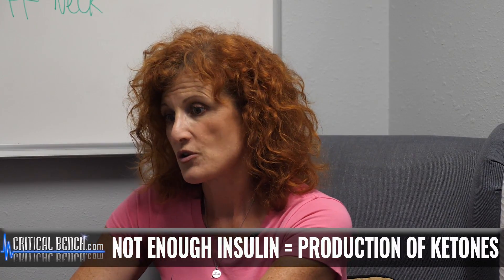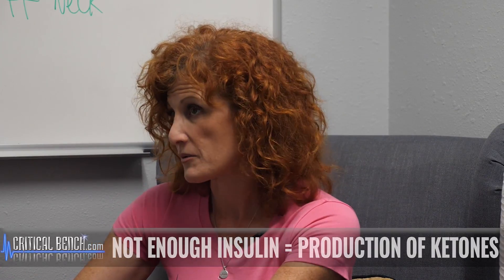Another thing is that ketones are also produced if there isn't enough insulin to help your body use sugar. So if that becomes an issue, your body is going to start to make ketones, because your body is very brilliant and it is going to do whatever it has to do to find energy to burn to keep you going.